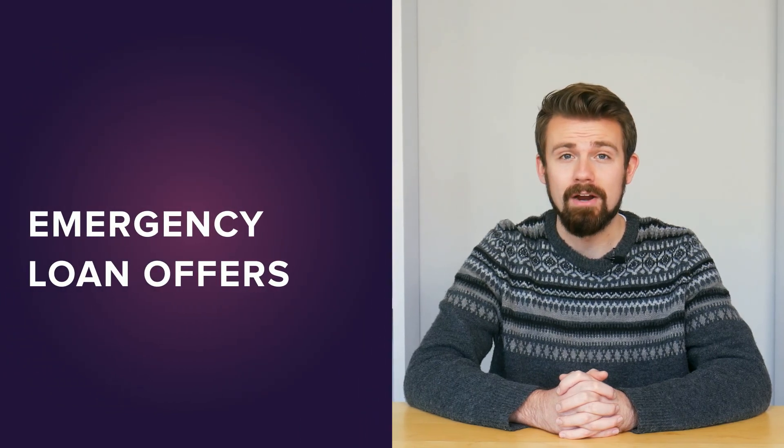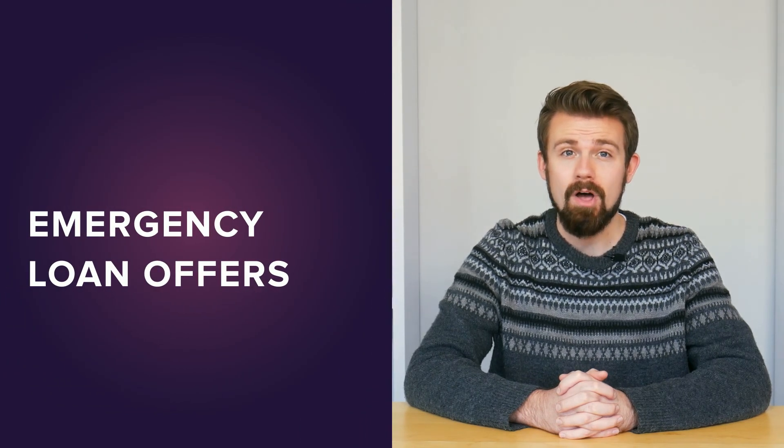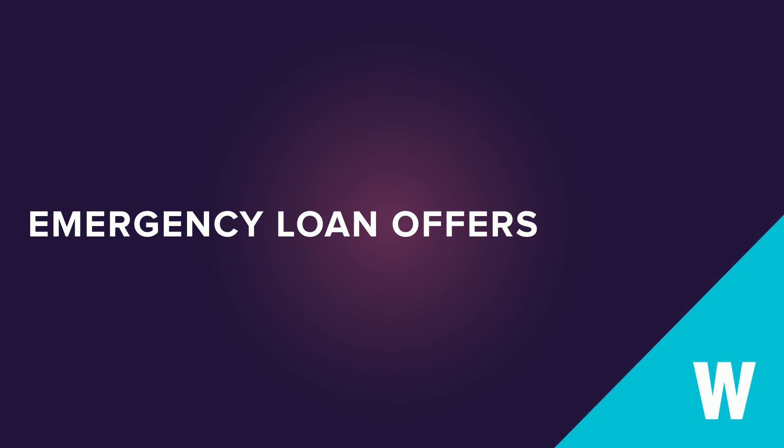Now that you know a little more about emergency loans, it's time to compare your options. To see WalletHub's top-ranked offers, just click the button here.